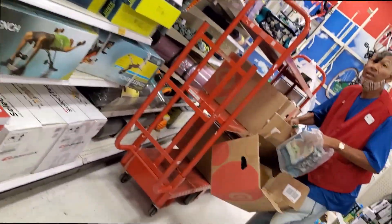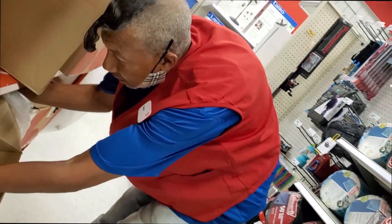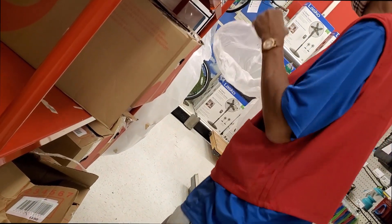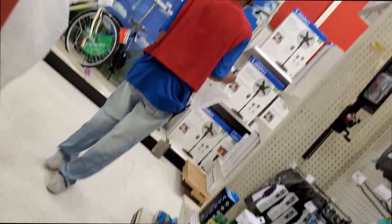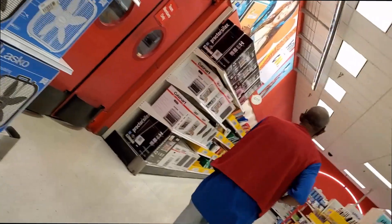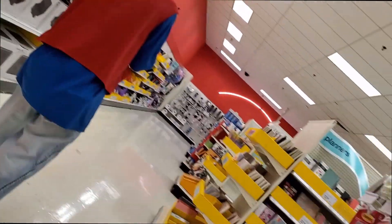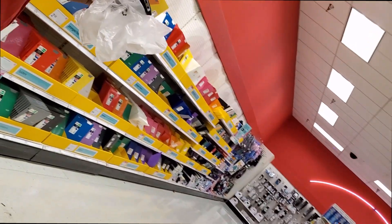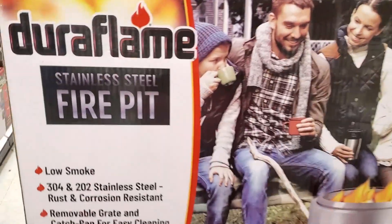Excuse me, can you check to see if you have a product in stock? It's a Duraflame smokeless fire pit. I didn't see any over on the shelves. The employee confirmed they do have some in stock and is going to go check in the back, so fingers crossed — we'll see if they have any and if they're at that clearance price.